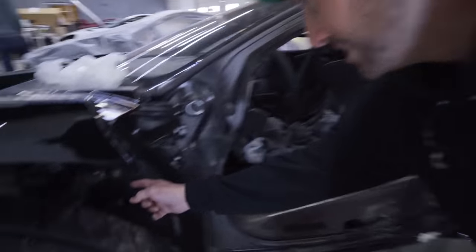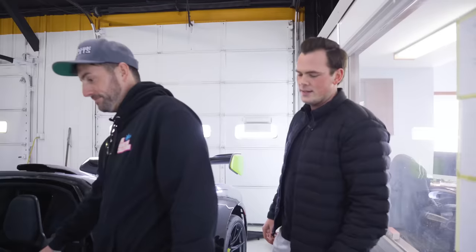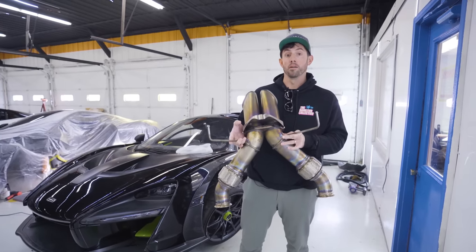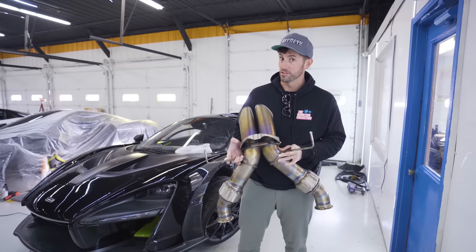The suspension cracked right here — I never saw that because the door was on. And this here is the factory exhaust. I'll catch up with you on why I'm bringing this too in just a little bit.